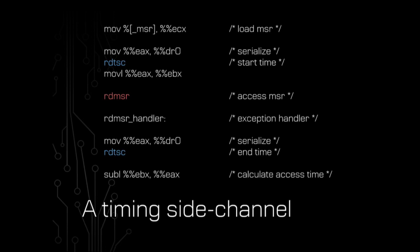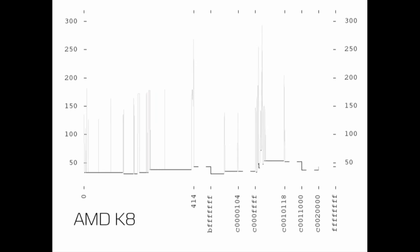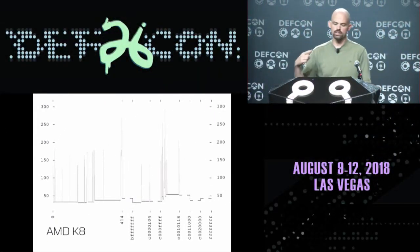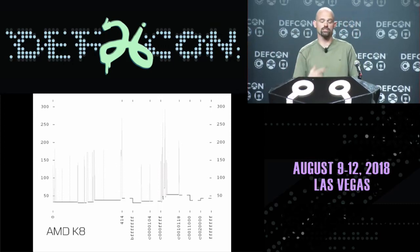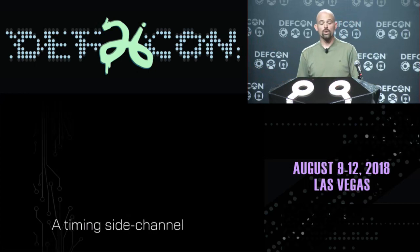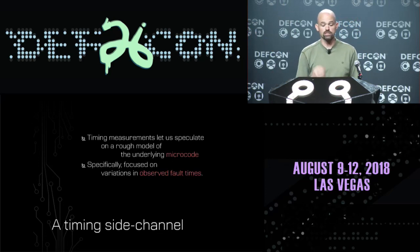You have read timestamp counter instructions in order to detect how long that read MSR instruction took to access. So when you actually execute this, on the x-axis you have the MSR numbers you're trying to access, and on the y-axis the time it takes to access each MSR. The light gray lines are the implemented MSRs - I'm less interested in those for this research. What I'm actually interested in is that black line along the bottom - how long it takes to access the faulting MSRs, the ones the processor is telling me don't really exist on this processor.